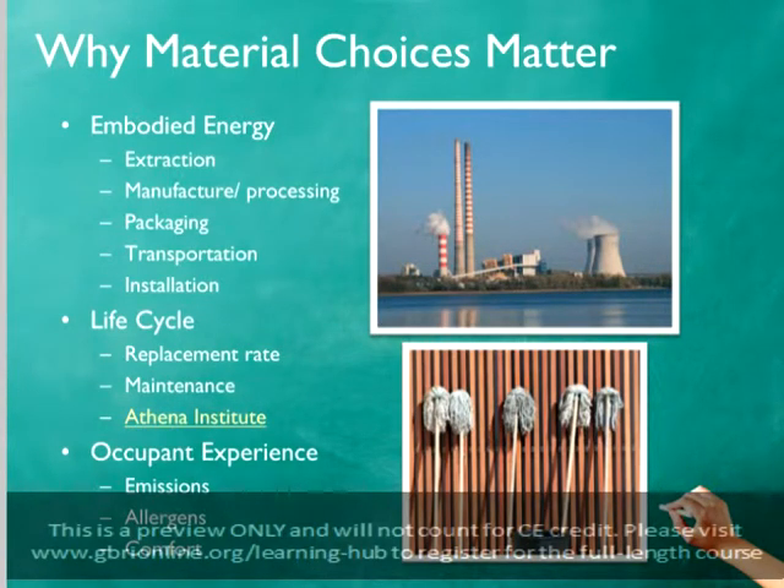Some building products, such as stone, will require a lot of energy for their initial extraction, but are minimally processed and can often be procured locally to reduce transportation energy. Other materials, such as ceramic tile, are made from raw materials that can be extracted easily, but are energy-intense in the manufacturing and processing stages. Cork requires minimal energy to harvest and process, but requires a lot of transportation energy since it's only grown in very specific areas and must be shipped around the world.